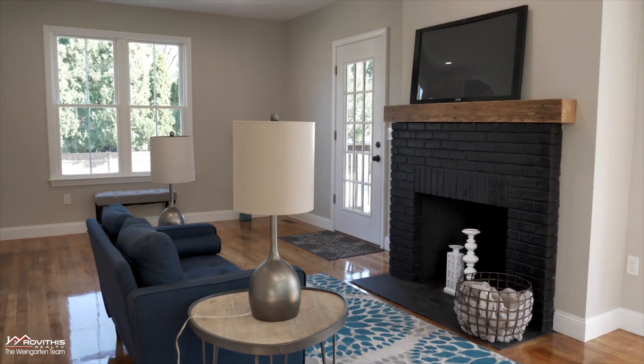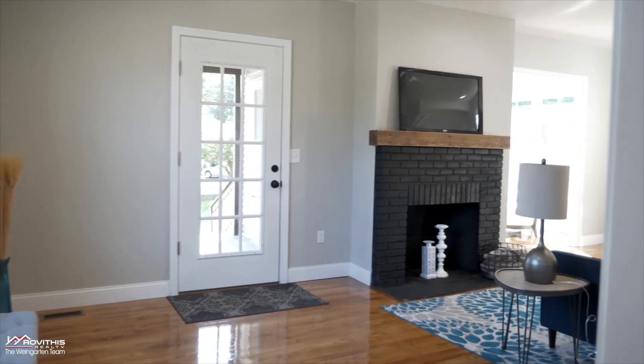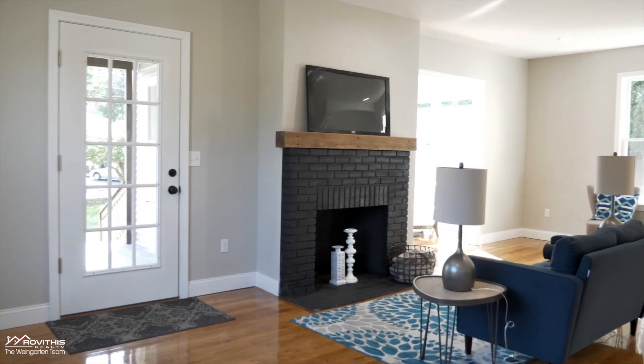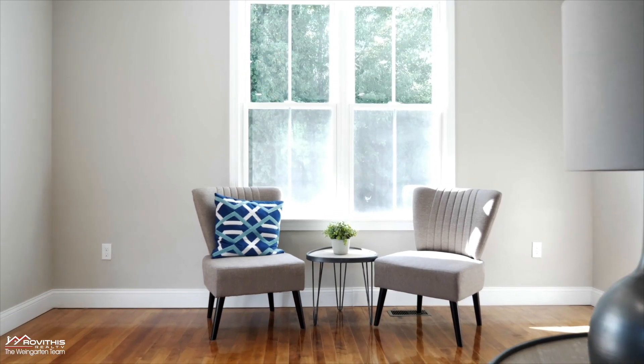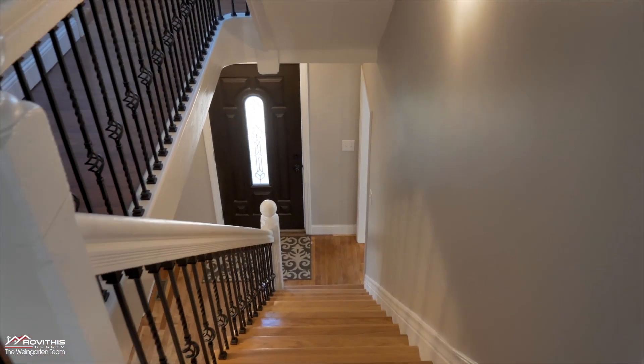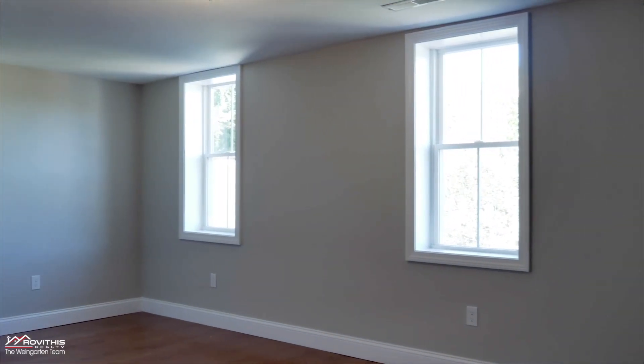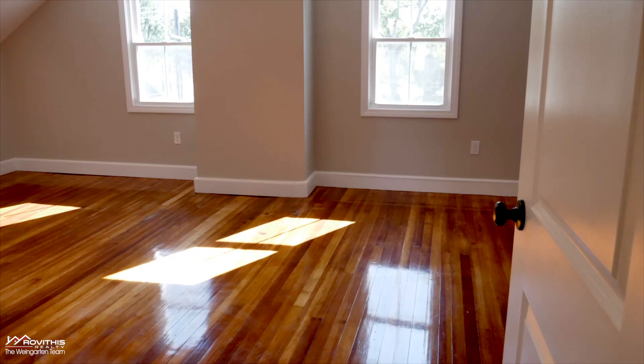Relax and enjoy the sunlight in this bright yet cozy sunroom lined with windows all around. The second level hosts a master suite with a bedroom, walk-in closet, full bathroom, sliding barn door, and walk-out access to a two-level deck.